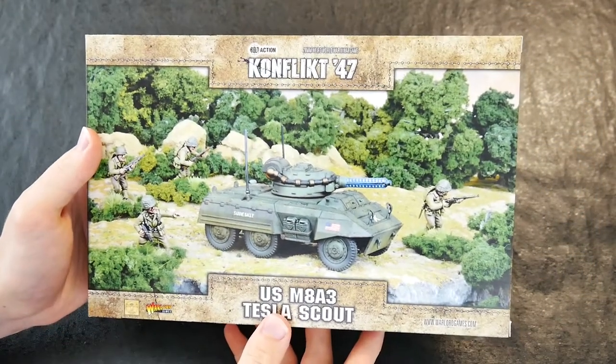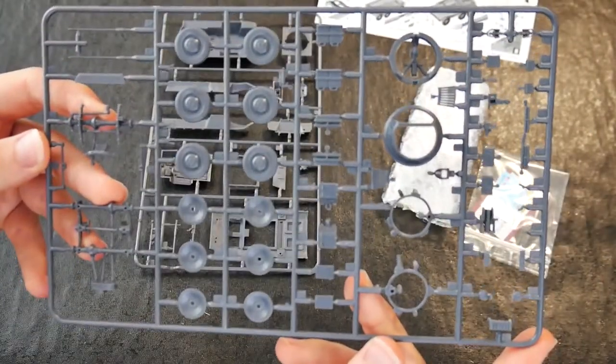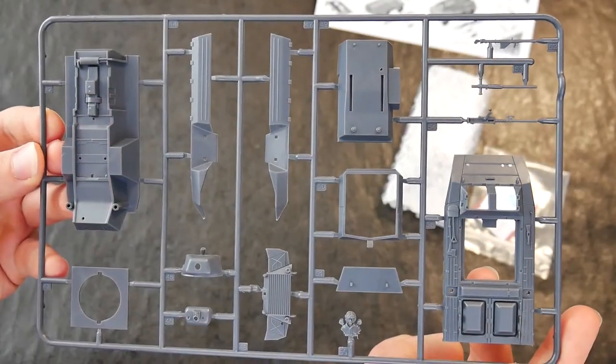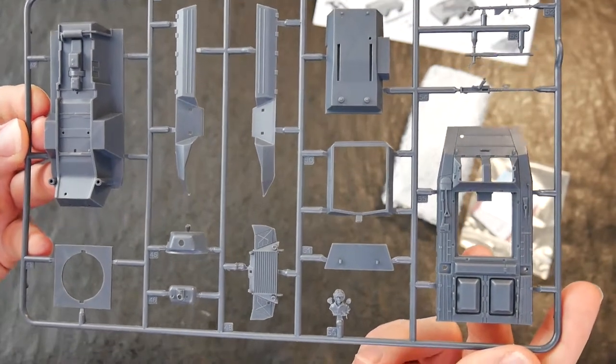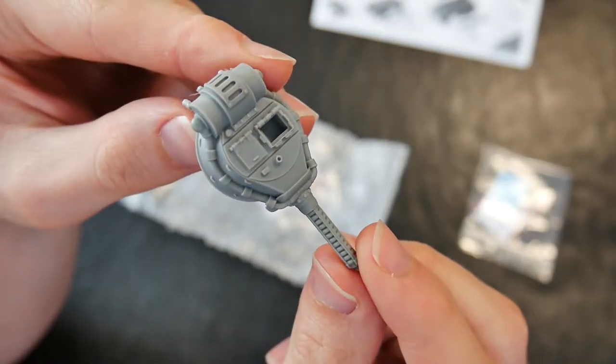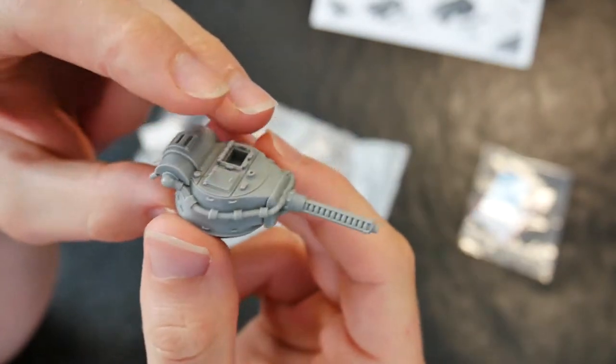The US M8A3 Tesla Scout also consists of two plastic frames which may be assembled in its standard configuration or have the included resin turret added. The resin turret sports a light Tesla cannon, providing the vehicle with an anti-personnel weapon or one which may be used to engage the light walkers fielded by the Axis powers.